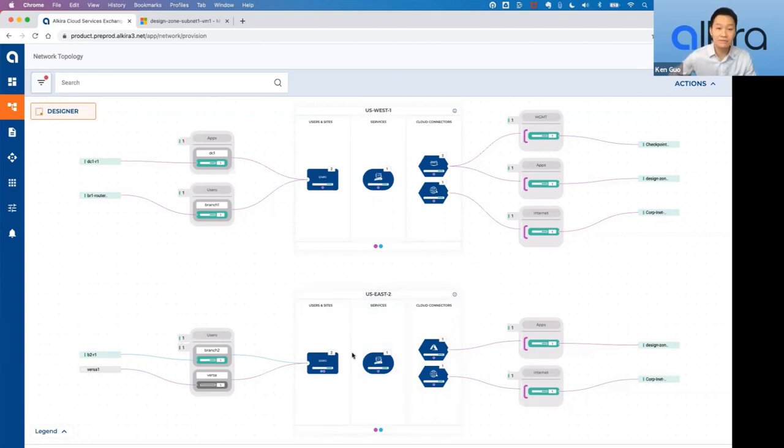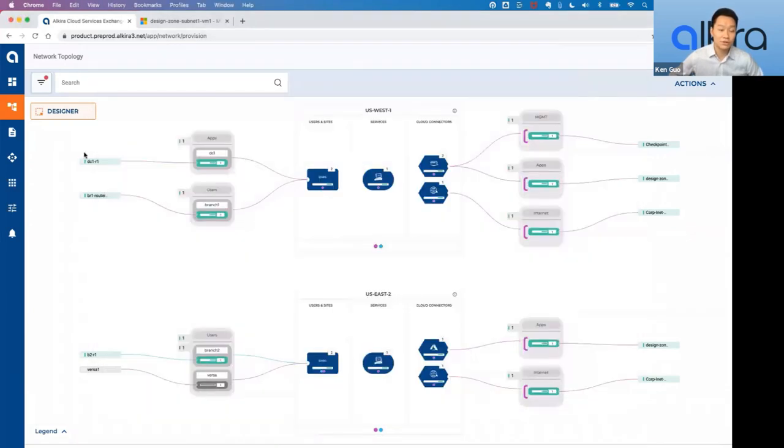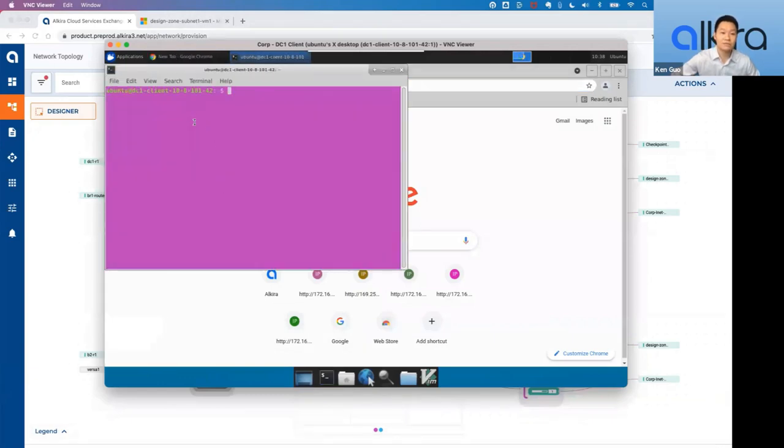Ken starts by VNC-ing into a data center one client. The IP address of the client in the corporate segment is 10.8.101.42. He pings the Azure VNet server at 172.16.120.4 — successful. He also pings 172.16.121.4 and the latency is a little longer because the traffic is going across the country.